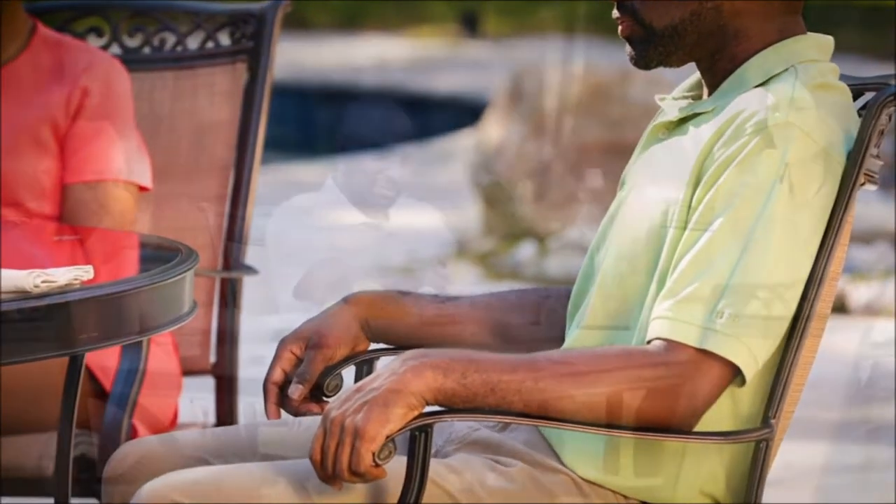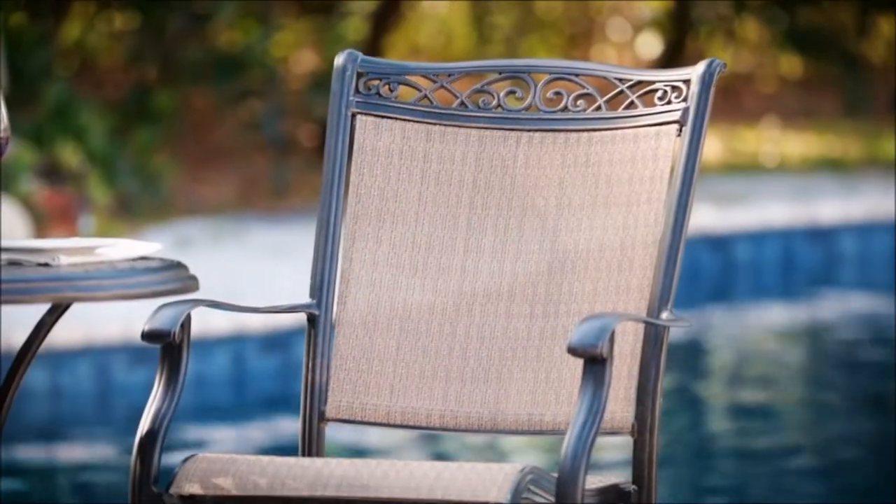Aluminum cast accents swirl across the top of each chair and along the border of the lattice-weave tabletop. Built to last, this trendy dining set will enhance the look of any outdoor living space without requiring any additional maintenance.